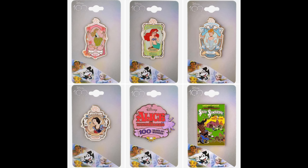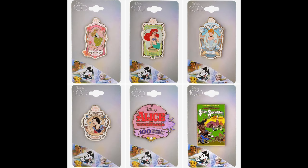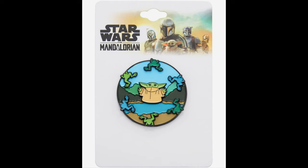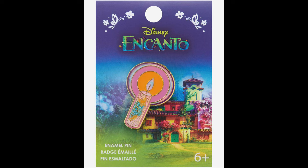Next at Box Lunch, they had a bunch of new Disney 100 character pins. There's a Sleeping Beauty Aurora pin, Little Mermaid Ariel, Cinderella, Snow White, Alice in Wonderland 100 Years of Wonder, and the Silly Symphony Three Little Pigs Disney 100 pin. They come on a themed backer card and retail price is $10.90 each. There was also a new Star Wars The Mandalorian Grogu pin with a spinning element featuring various frogs, at $14.90. Then a new Turning Red pin featuring Mei in the red panda costume at $9.90, and an Encanto Candle pin at $9.90 as well.